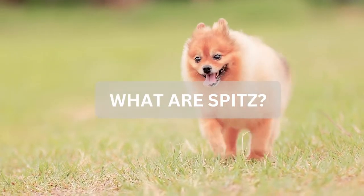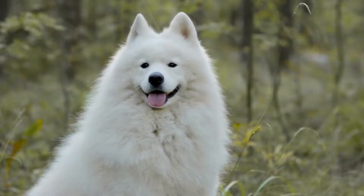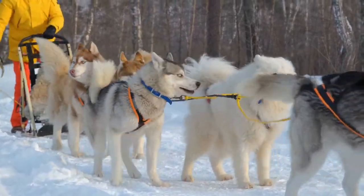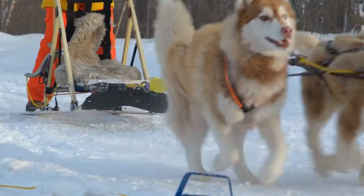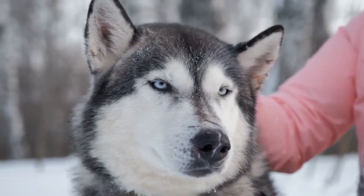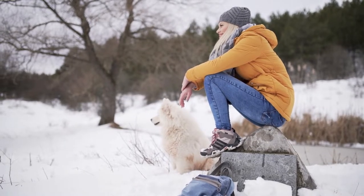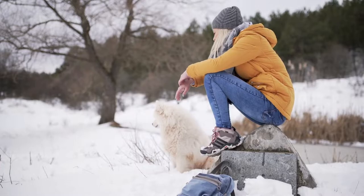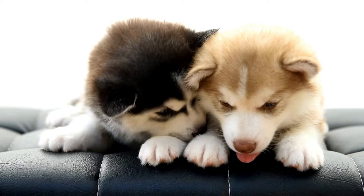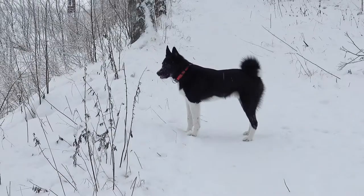What are Spitz? Spitz dogs were bred in the cold Arctic regions originating from Scandinavia, Asia, Russia, and North America. The exact story of the Spitz origin is a mystery, with 2,000-year-old remains of Spitz dogs being found in Switzerland. The name Spitz derives from the German word Spitzin. Most Spitz breeds have pointy ears, a heavy double coat, and curly tails that rest on their backs. Spitz breeds are very wolf-like and have been found to have the closest DNA ties to wild wolves.